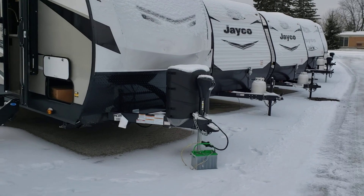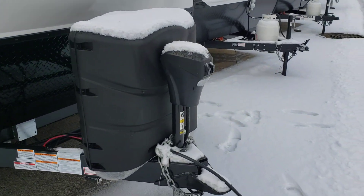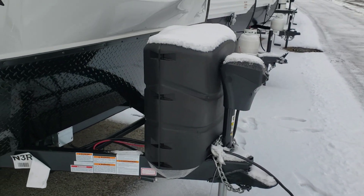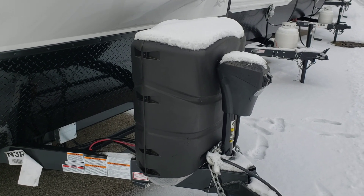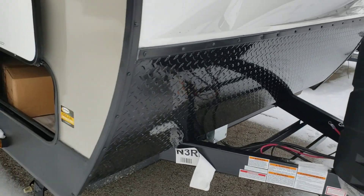On the front we have a power tongue jack, which makes it easier to lift up and down — you don't have to crank it. This one has two 30-pound propane tanks, so you have a lot more propane capacity and you don't have to refill them as much.